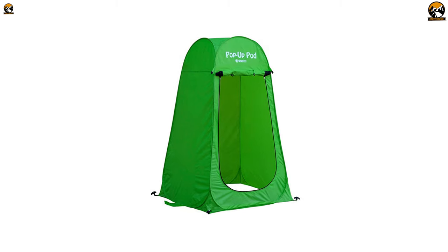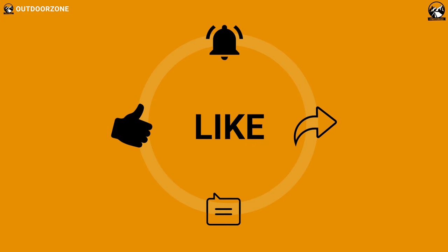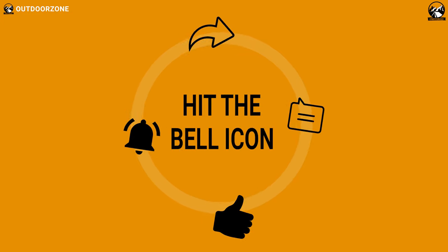So that was all about the 5 best pop-up toilet tents for camping just for you. If you think we've missed a product or there's a product we should add, we'd love to hear your opinion.